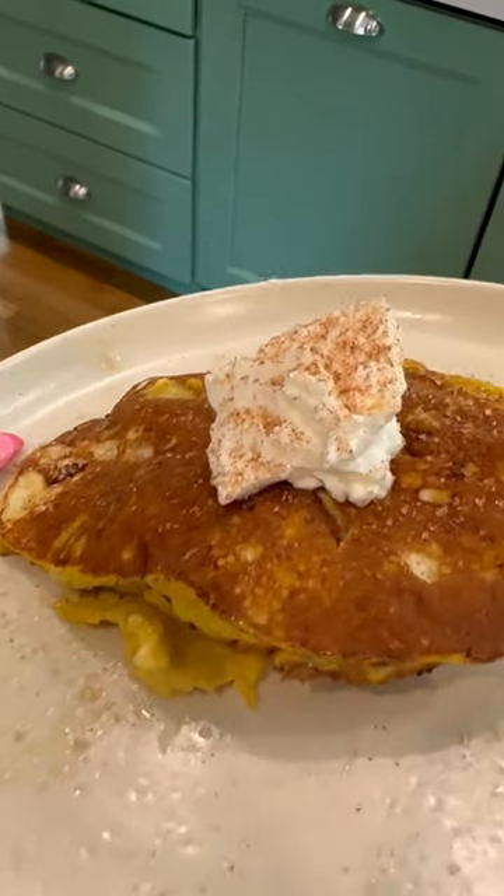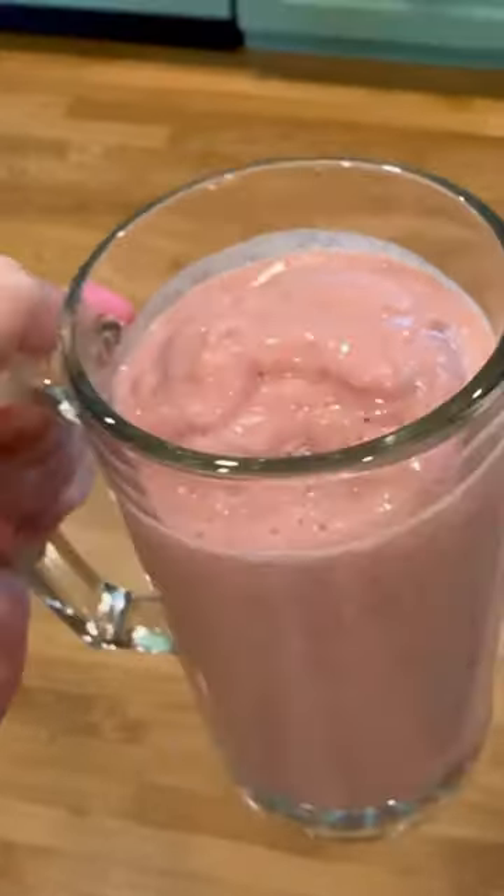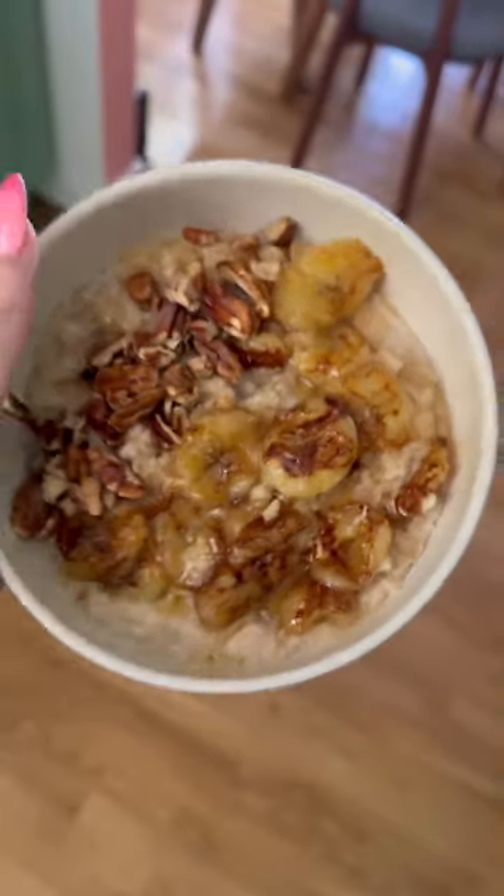Those frozen peanut butter banana bites, banana pancakes, lots of smoothies and smoothie bowls, and fried bananas on top of oatmeal.